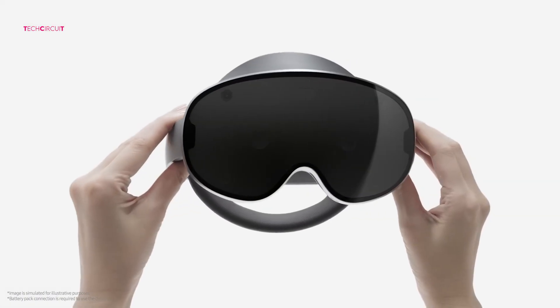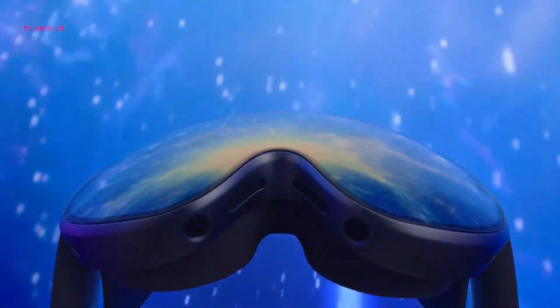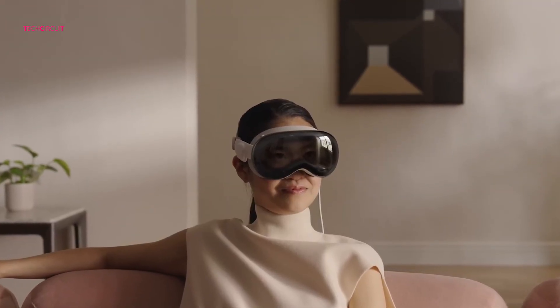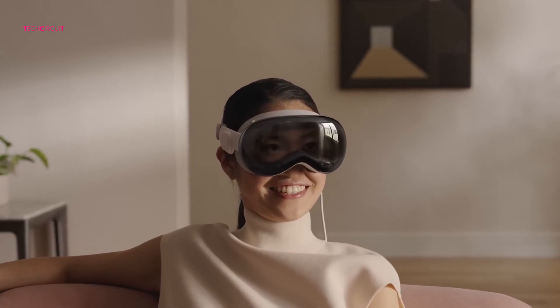But here's the big question: which headset actually delivers the better experience? The ultra-polished world of Apple, or Samsung's open, flexible approach to spatial computing? Let's break it down and see which one truly deserves a spot on your face — and maybe your credit card bill.